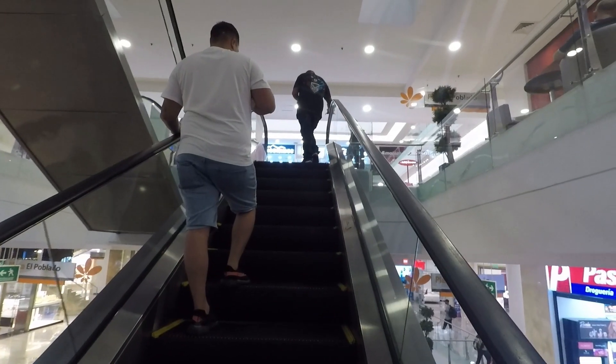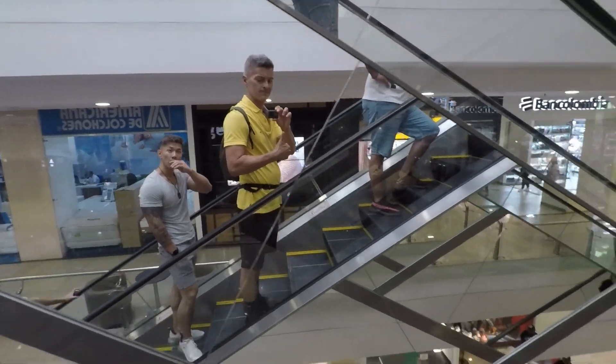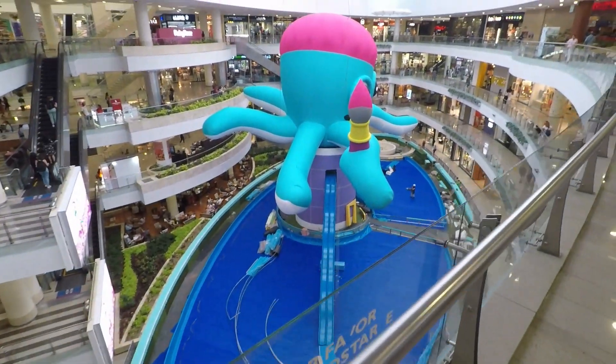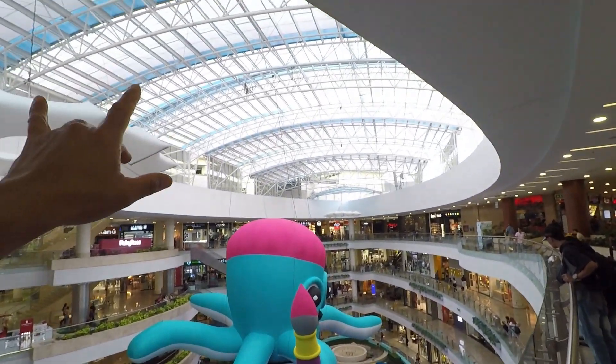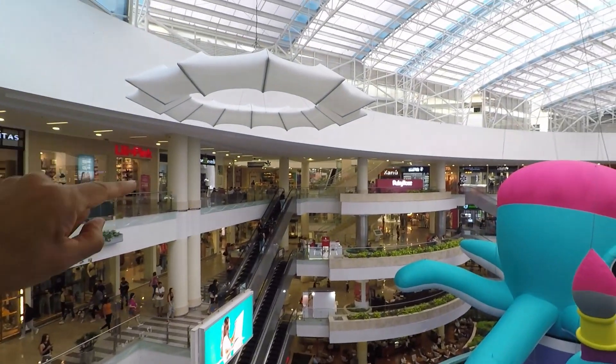They even have Slush Puppies here — reminds me of being a kid in South Carolina. Check this out — there's a big squid decoration. This mall has a retractable roof. It's about 12 to 13 years old, has several levels, a bowling alley, and a movie theater complex. I've seen a lot of foreigners here from Asia, Europe, North America, South America, and Africa — it's a popular spot. They have Starbucks here too, and the mask mandate has been gone for a while.